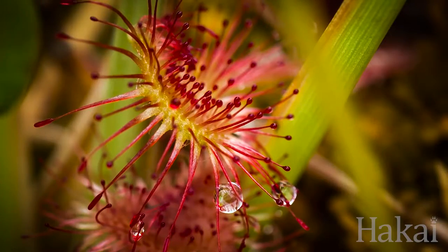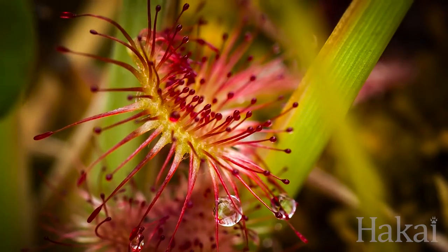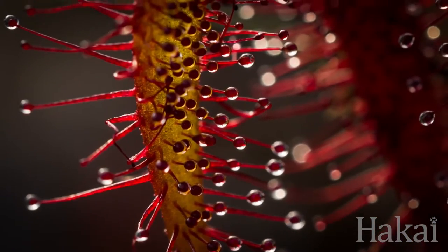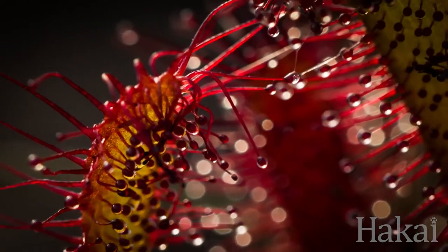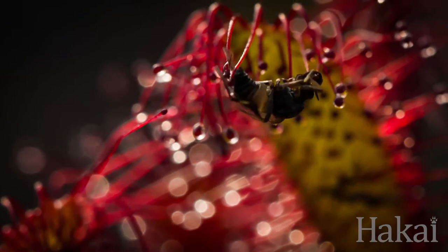This is the round leaf sundew. You can find it throughout British Columbia, wherever you find bogs. You can also find it around the world at northern temperate latitudes. The leaves are specially adapted to capture and digest insects.